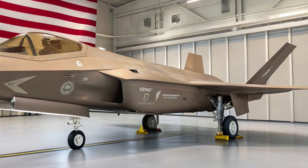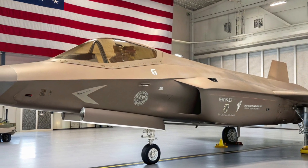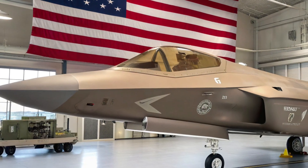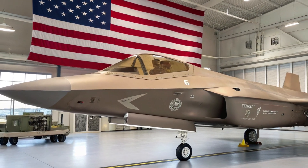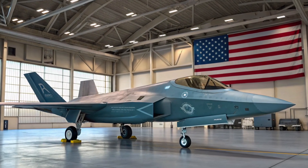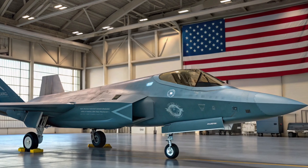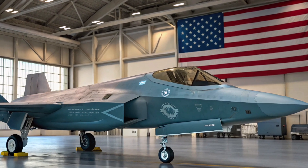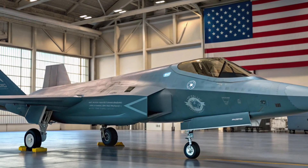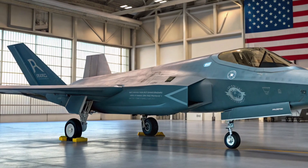The F-47 isn't built just for raw speed or agility — it's built to survive and strike in places where traditional jets wouldn't last a minute. The F-47 is powered by an advanced AI battle management system, capable of real-time data fusion from satellites, other jets, drones, and ground assets. The pilot isn't flying alone; they're managing an entire air network. This is what the military calls the combat cloud — a concept where information flows freely, enabling faster and smarter decision-making in high-threat environments.